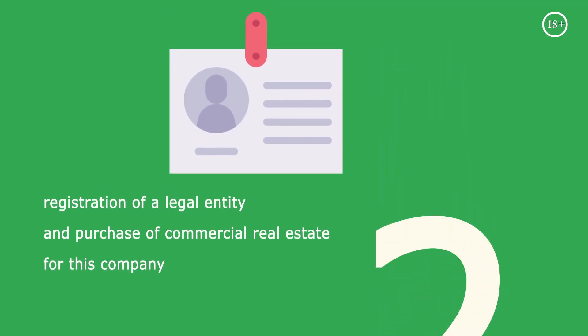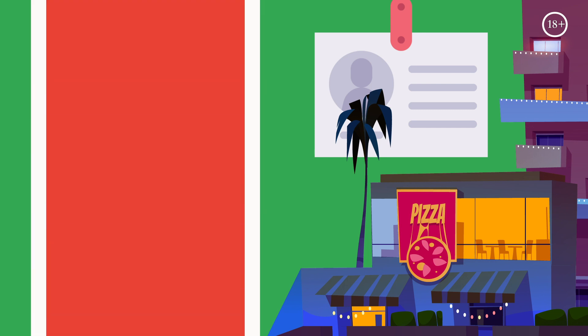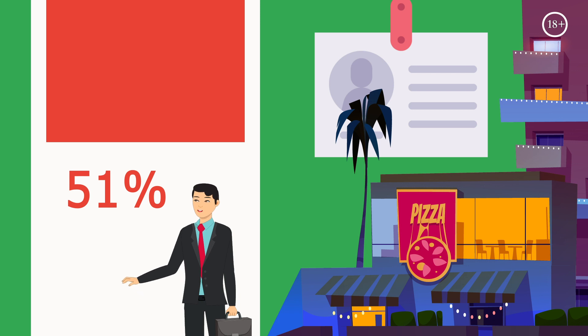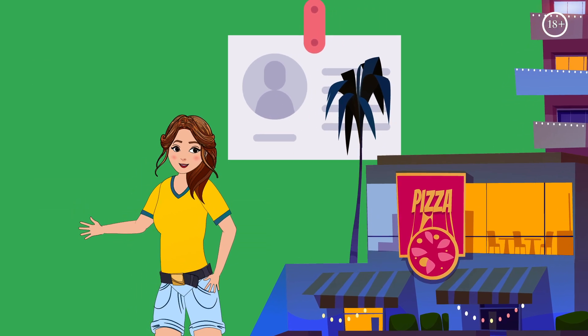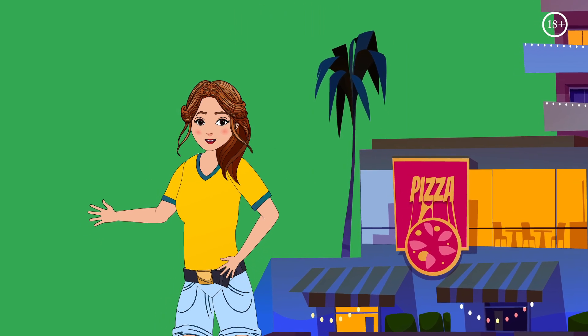The second way is registering a legal entity and purchasing a commercial property in its name. In this case, the Thai legislation does not allow foreigners to own the majority of shares — 51% of the company must belong to your Thai partner. Once you register the legal entity and the real estate in its name, your Thai partner will sign a waiver of all ownership titles. As of this moment, the foreigner becomes the only legitimate owner of a commercial property on Phuket.